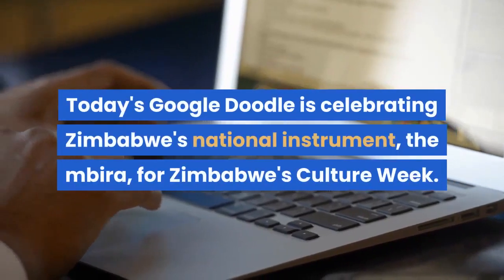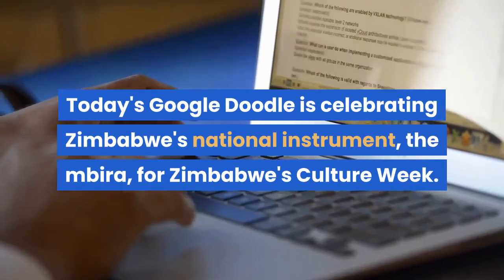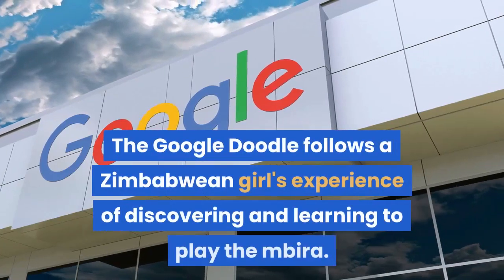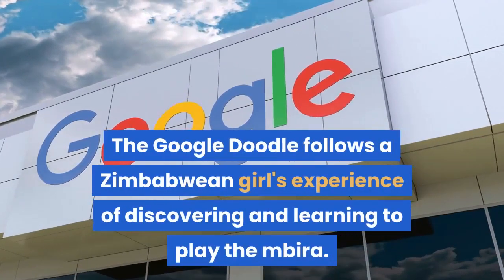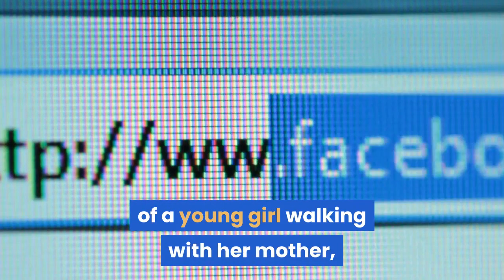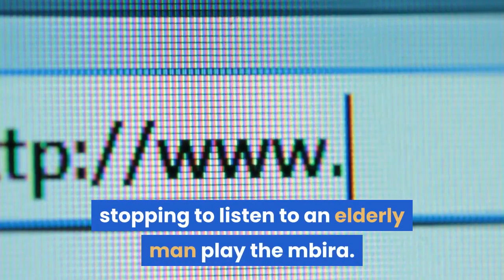Today's Google Doodle is celebrating Zimbabwe's national instrument, the Mbira, for Zimbabwe's Culture Week. The Google Doodle follows a Zimbabwean girl's experience of discovering and learning to play the Mbira. The Google Doodle begins with an animation of a young girl walking with her mother, stopping to listen to an elderly man play the Mbira.